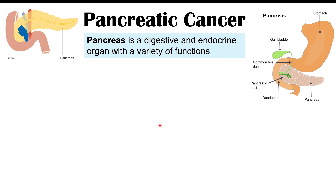Pancreatic cancer is a cancer of the pancreas, and the pancreas is a digestive and endocrine organ with a variety of functions. It not only produces endocrine hormones like insulin, but it also produces exocrine or digestive enzymes that help us digest our food.